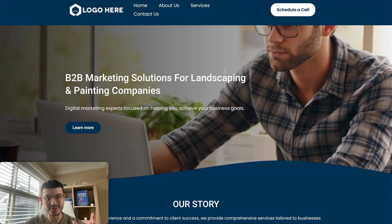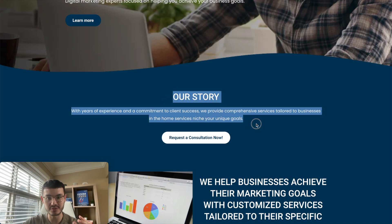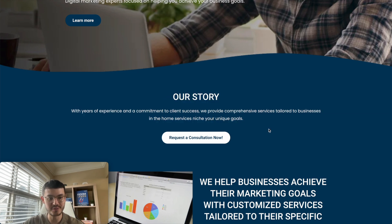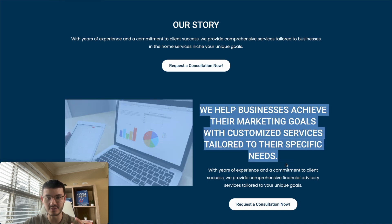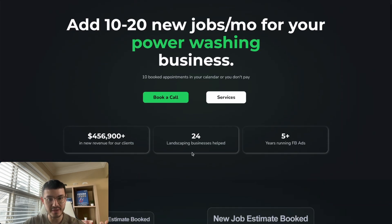On this other website, right after the hero section, as you scroll down there's an 'about our story' section. The truth is your prospects don't care about your story. They only care about what's in it for them, or how you've helped other companies just like them achieve the dream outcome they want. So instead of 'our story' or boring generic text and stock images, what we did instead was add benefits and key data points.